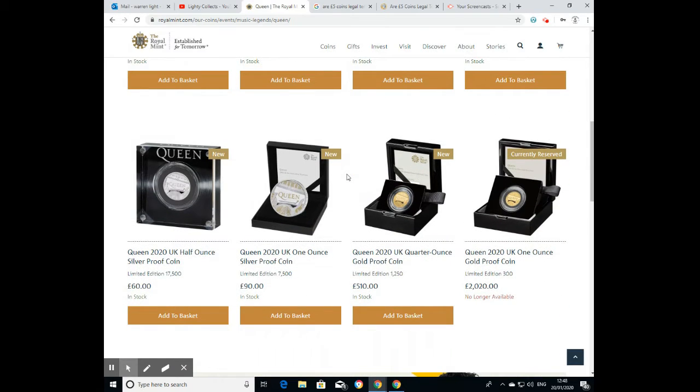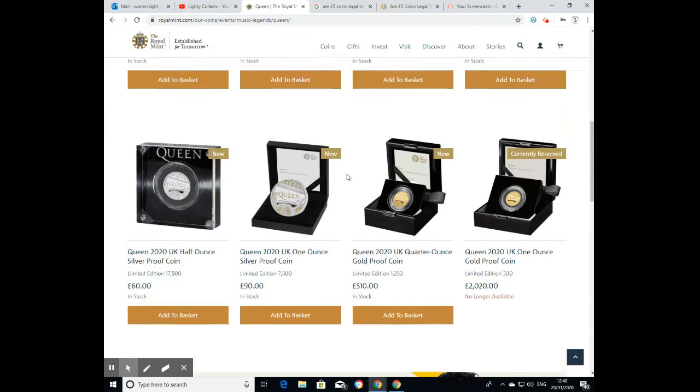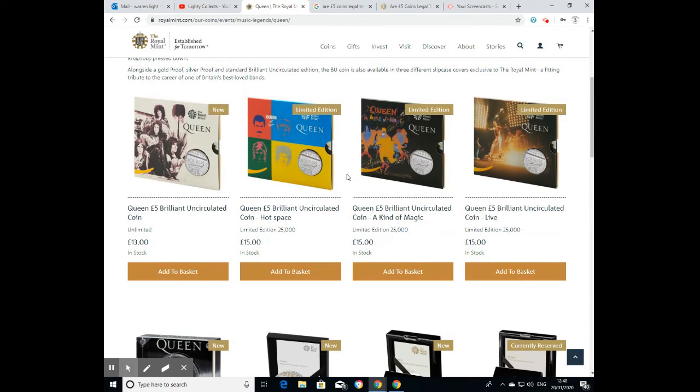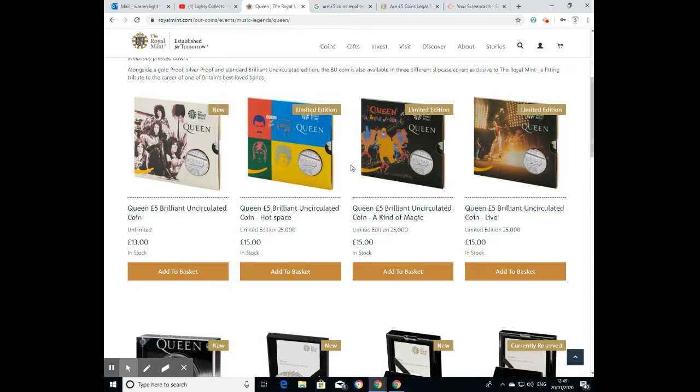Then you've got the half-ounce, the one-ounce silver proof, quarter-ounce gold proof, and one-ounce gold proof — although the one-ounce gold proof has already sold out. I imagine these are going to be extremely popular, and I'd strongly suggest collectors grab these while they can because I think they'll sell out very fast, regardless of what other supposed coin experts are telling you.